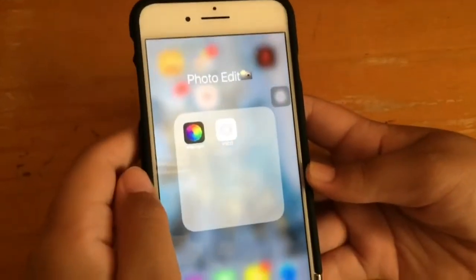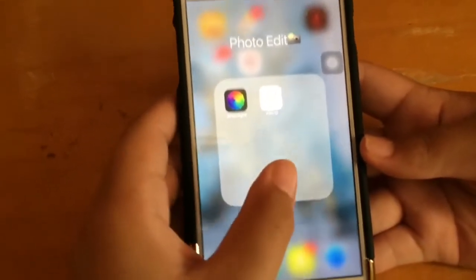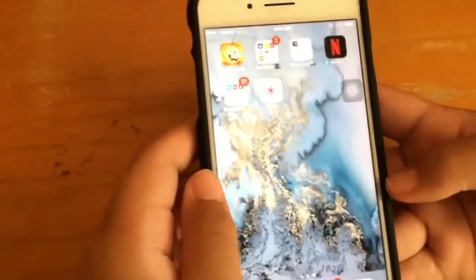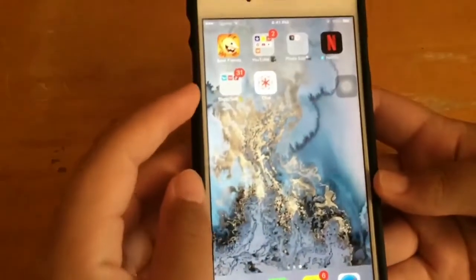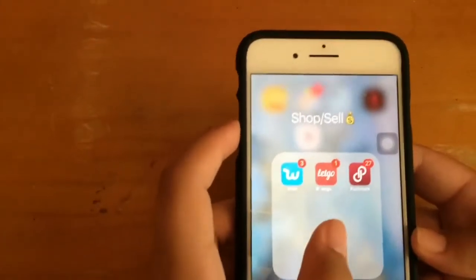My next folder is called Photo Edit, which is where I edit my Instagram photos — I have Afterlight and VSCO. Then I have Netflix, and my last folder is called Shop/Sell, which has Wish, LetGo, and Poshmark.